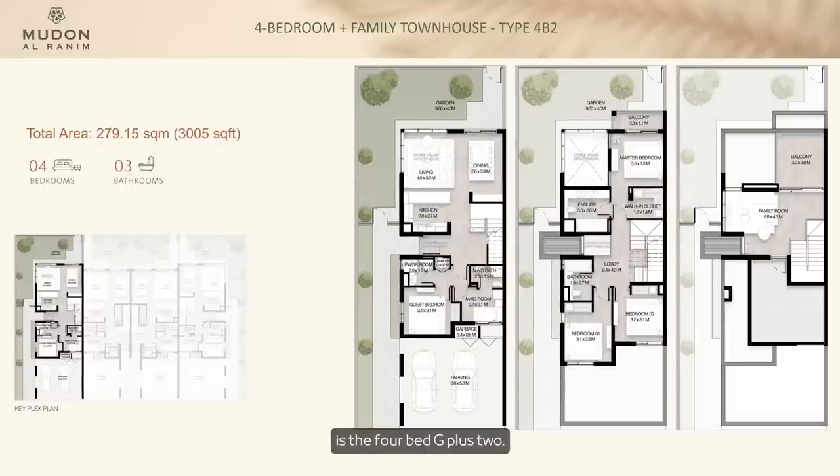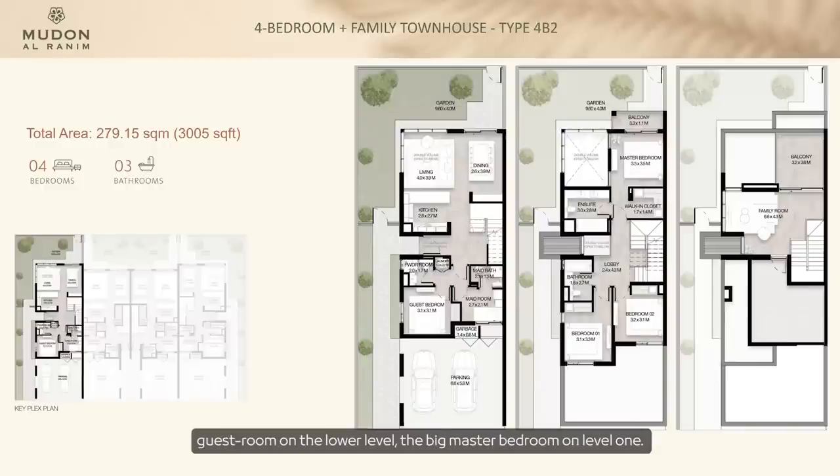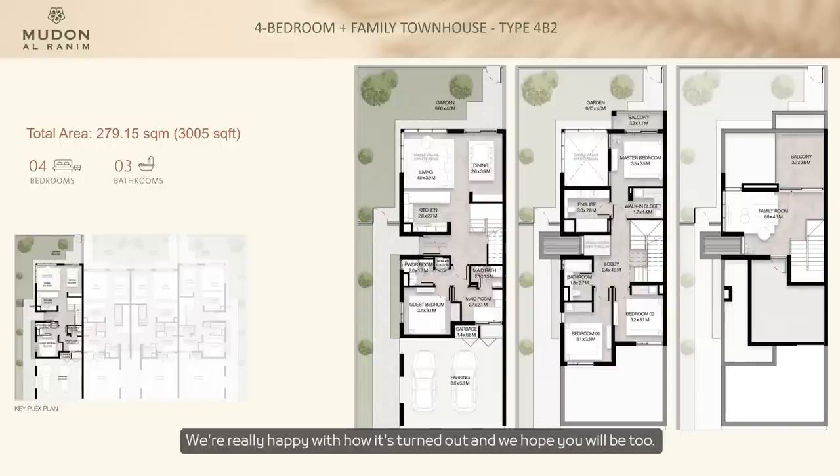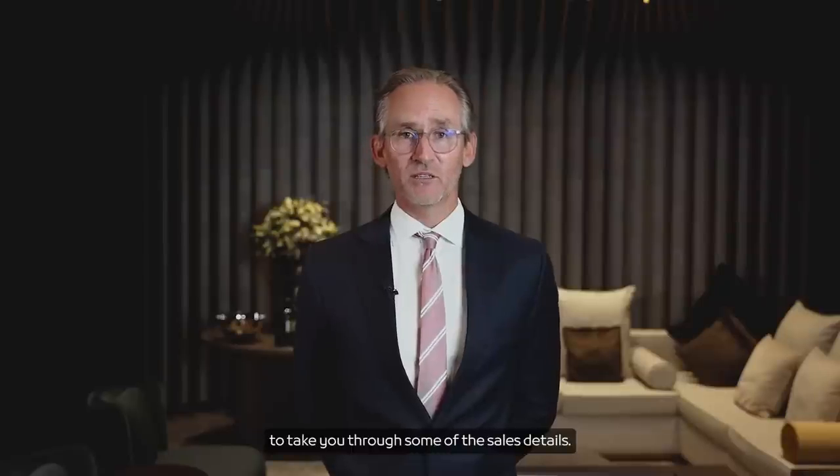The last layout is the four-bed G plus two at just over 3,000 square feet. There's a guest room on the lower level, a large master bedroom on level one, and we've gone for an even bigger family room — a lot of people were happy with the family space on the G plus two, so we've enhanced it and increased the size of the balcony. With different layouts and different facades, we're really happy with how it's turned out. That concludes our presentation, and I'll pass over to Mr. Marwan Al-Kindi for the sales details.